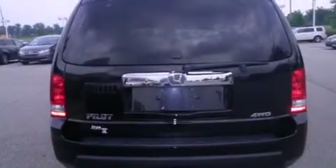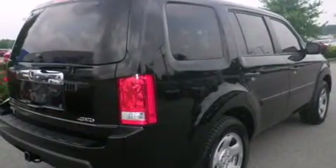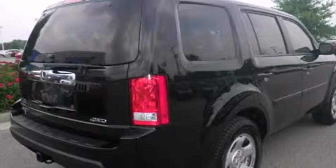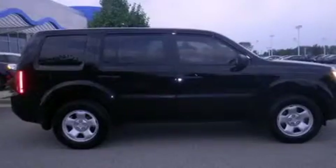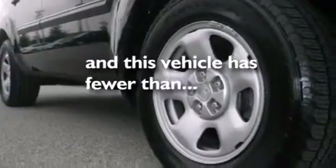The following features are also included: air conditioning, cruise control, full power accessories, side curtain airbags, a trailer hitch receiver, tinted glass, traction control, dusk sensing headlights, speed sensitive wipers — and this vehicle has less than 38,000 miles.